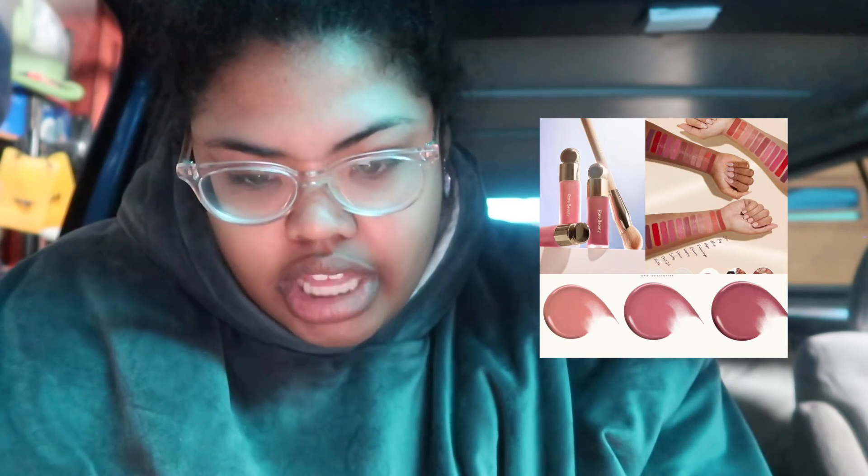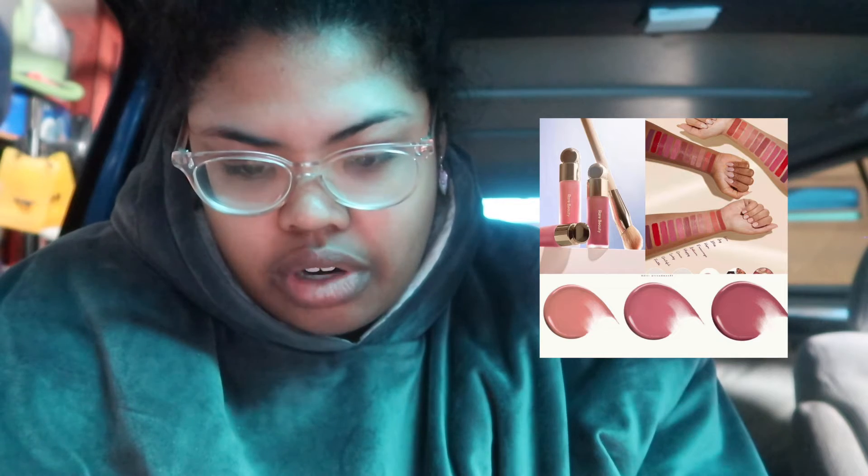Speak of the devil — here's Rare Beauty right here. New shades of the Soft Pinch Liquid Blush: Hope, Encourage, and Believe. At first I thought it was kind of corny how all of her products were named after these positive words, but now that she's just doubling down on it — it's here to stay and I'm just gonna have to get on board. I like it. I want a little bit of hope on my cheeks, a little bit of encouragement on my cheeks. Believe looks to be a true mauve, and it's a dewy one which I love. Maybe Believe is for me — we'll see if I take this 20% from Sephora.